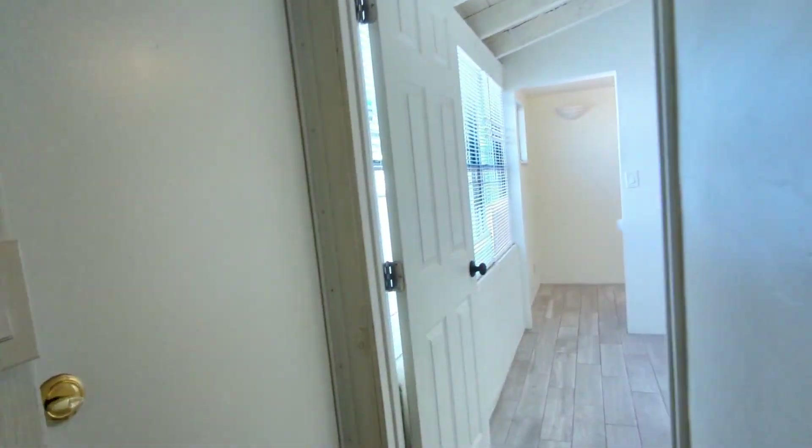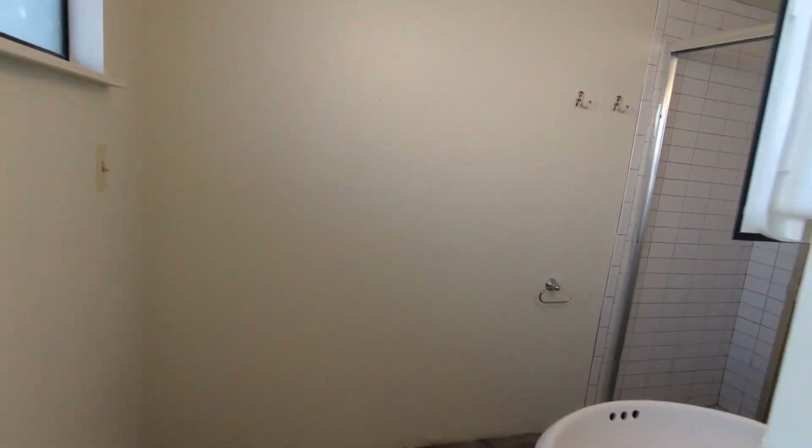And then here's one of the other bedrooms, with a closet over here. And then here's a bathroom as well.